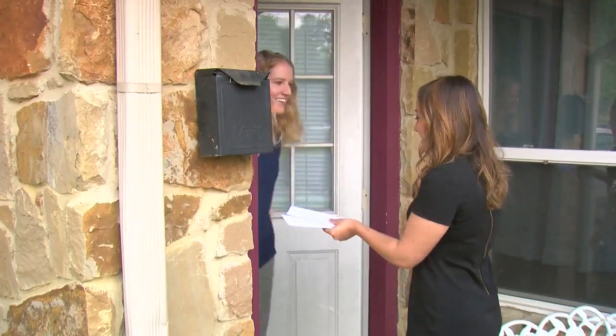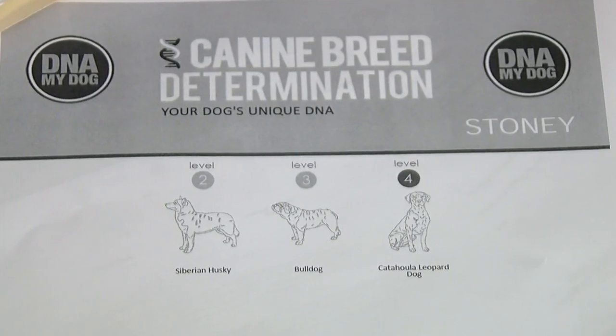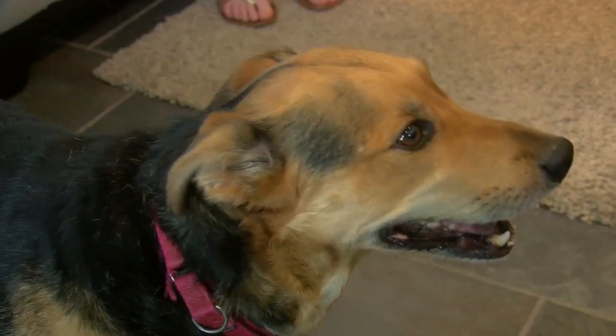A few weeks later, results were in. Siberian Husky, Bulldog, Catahoula Leopard Dog. It's definitely shocking — I definitely would not have thought that he was going to be any of those. But is he really?